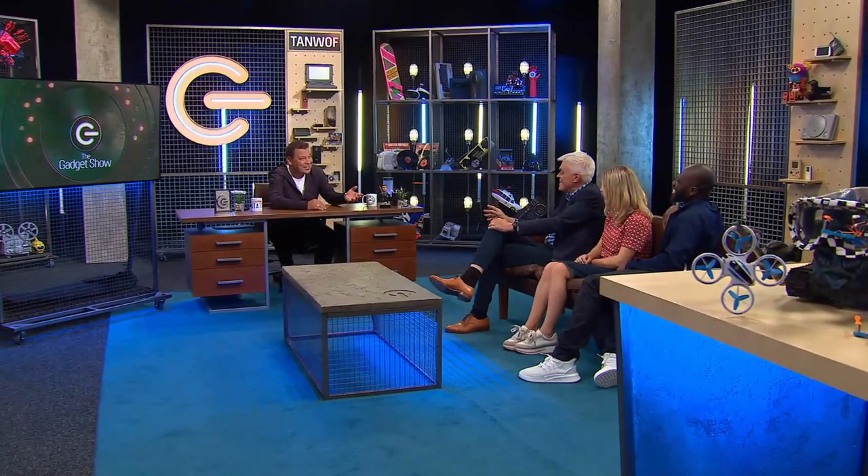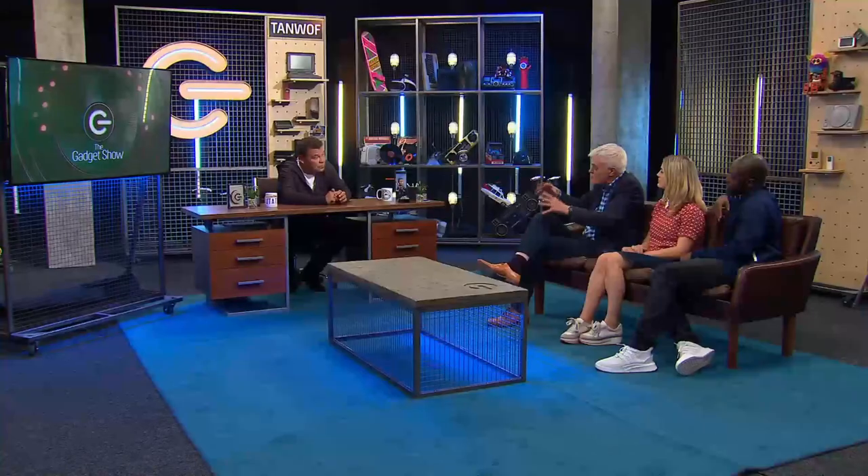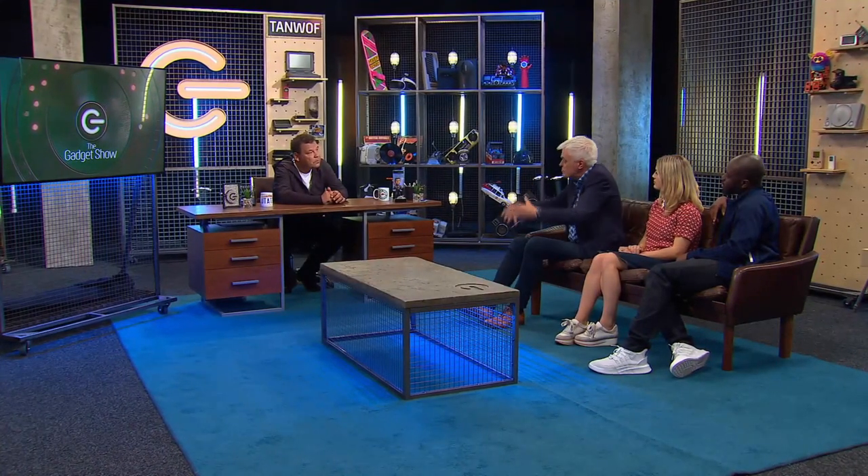Overall, the GTech was the best of the bunch, though it does have some flaws — in particular, that lack of attachments. Kirsten said she'd buy one if only it came with some attachments. You can partly solve the problem by buying an additional GTech handheld vacuum cleaner, but that costs another £170, though it is an option.